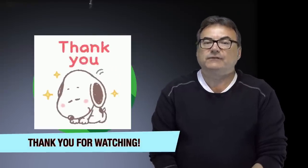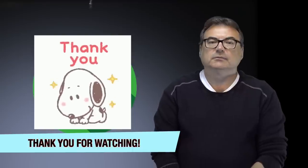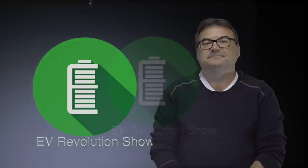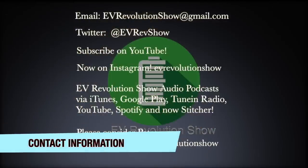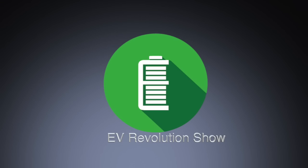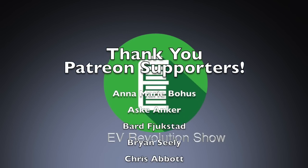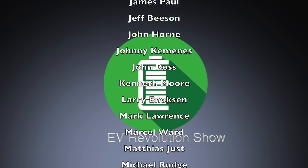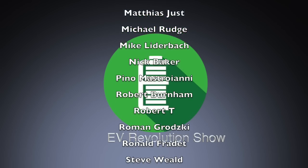I will be doing another car review show this month — it's coming up. If you have feedback, please email me. My contact information is coming up. Until the next show, everybody please stay safe. Thank you very much for watching and I'll see you when I see you.